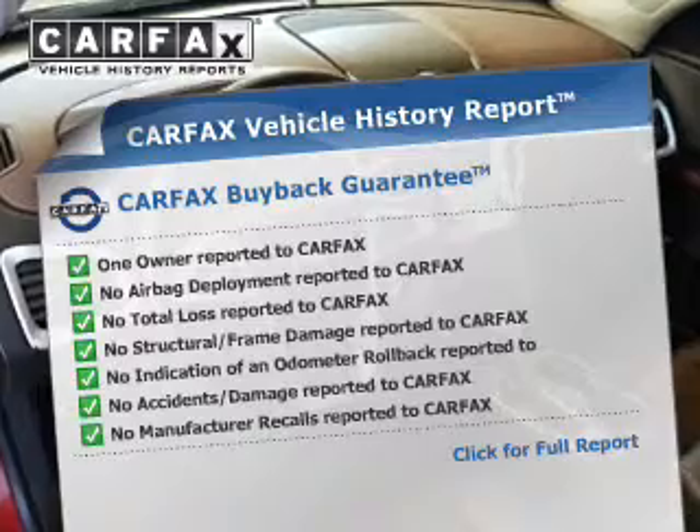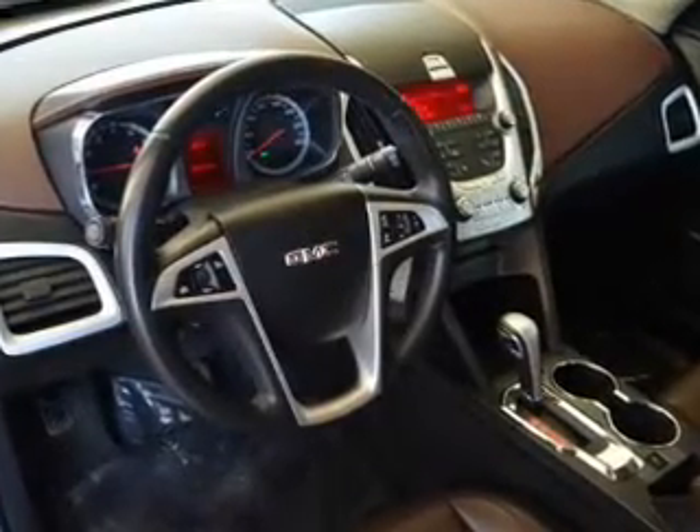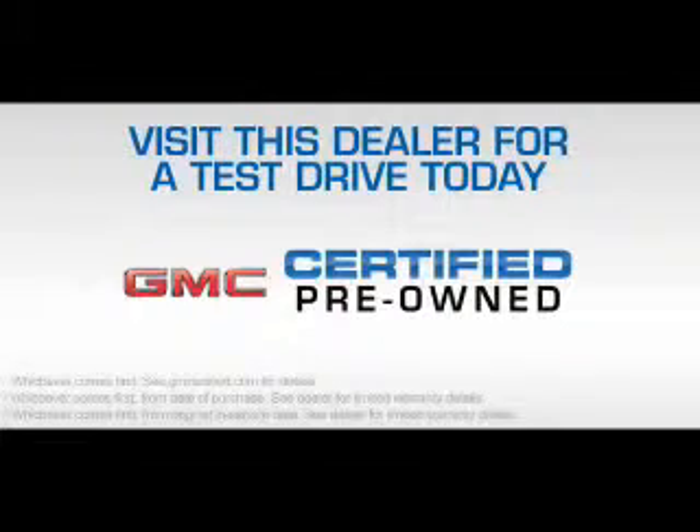Rest easy knowing this vehicle comes with a Carfax vehicle history report from Carfax, the most trusted provider of vehicle history information. Great quality at a great price. Call or click to contact us today, and visit this certified pre-owned dealer for a test drive today.